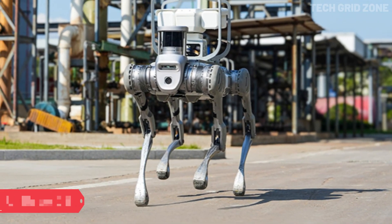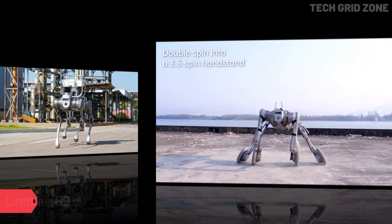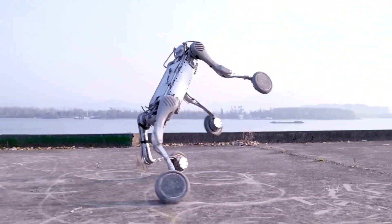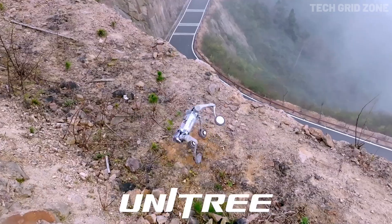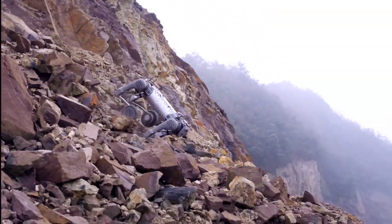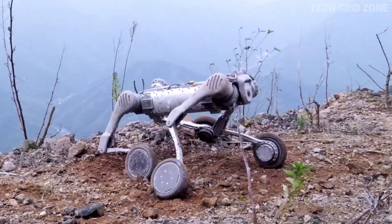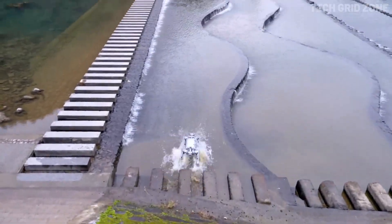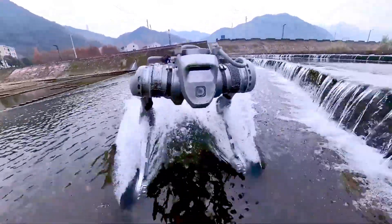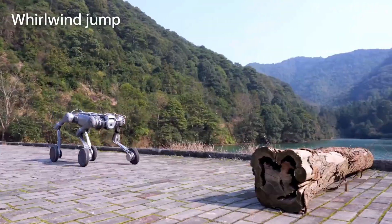The Unitree B2 is a powerhouse industrial quadruped robot built for speed, strength, and durability in the toughest environments. Weighing about 60 kilograms with its battery, it reaches speeds of over 6 meters per second, making it one of the fastest robots of its kind, while maintaining impressive stability on slippery or uneven terrain. Its high-torque actuators delivering up to 360 Newton-meters of joint torque allow it to perform dynamic, precise movements, including jumps of over 1.6 meters.